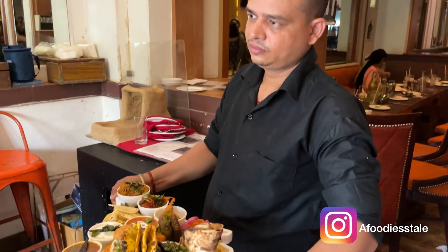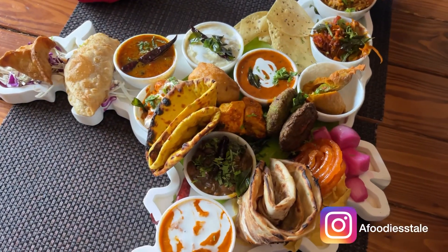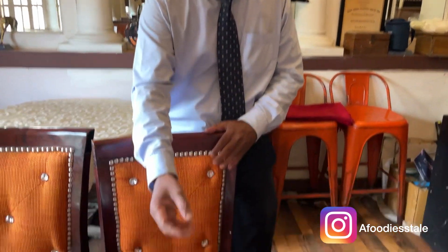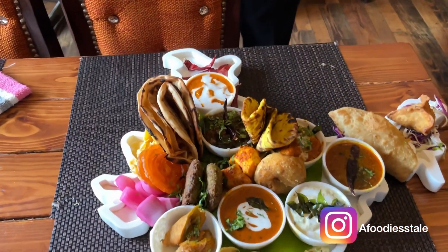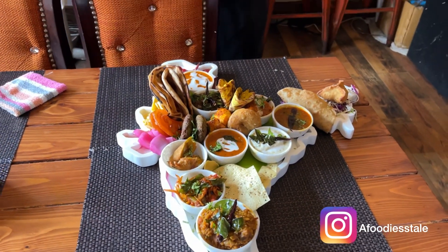There is an item from every corner of India and its full price is 999 plus taxes. Welcome — this is our United India Mini Thali. As you can see, this is a unity in diversity example, in which we have all dishes incorporated. This thali is for two persons and it's available for lunch and dinner.